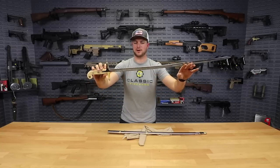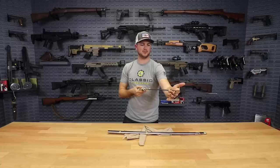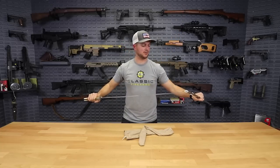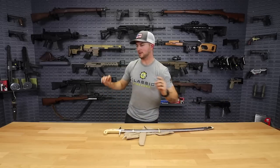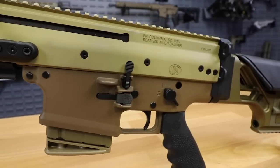So come on down to Classic Firearms for your third deal of the day, guys. Check this sucker out — I think you all might like it. And don't forget, while you're there or on one of our social media sites, we are currently giving away the FN Scar 20S .308 Precision Rifle — do not forget to get your entries in on that.